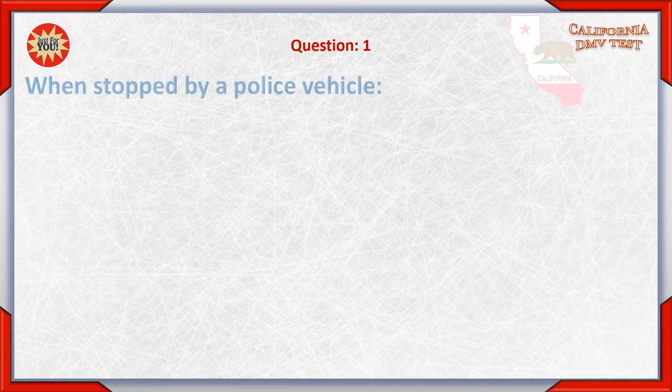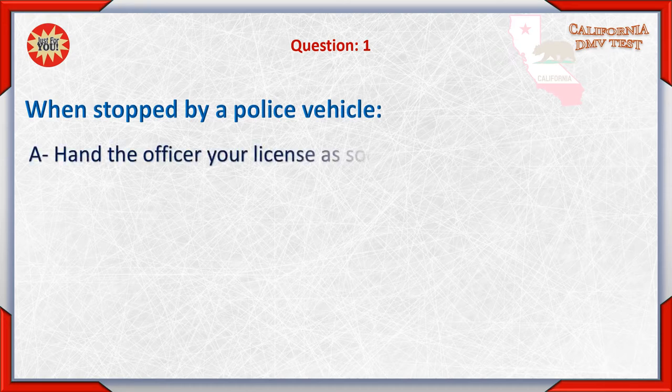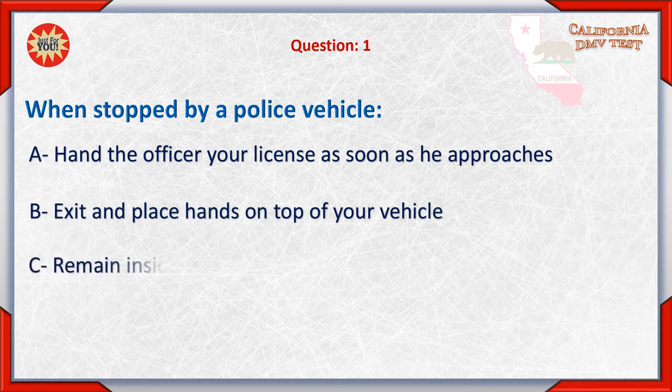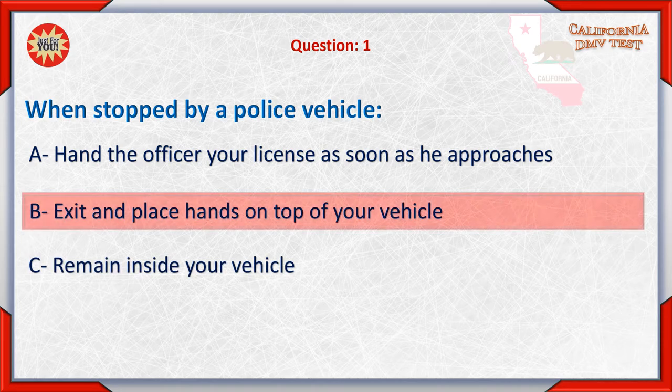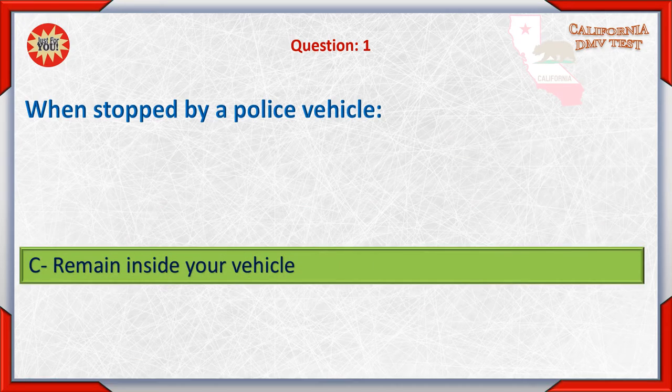Question 1: When stopped by a police vehicle. A. Hand the officer your license as soon as he approaches. B. Exit and place hands on top of your vehicle. C. Remain inside your vehicle. The correct answer is C: Remain inside your vehicle.